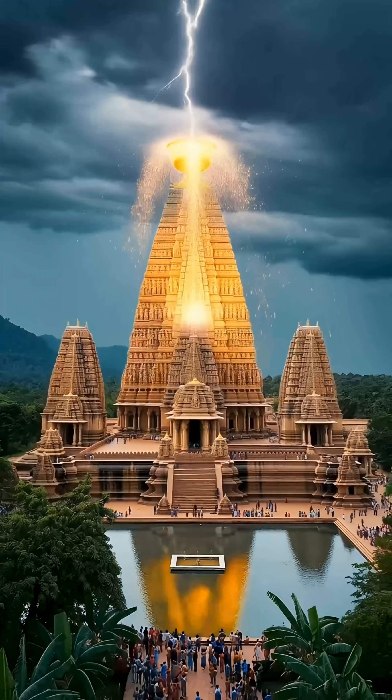As these metals are extremely good conductors of electricity, whenever a lightning strikes in ancient days, this kalasham used to act like a lightning arrester and the whole temple used to act like an earth, due to which the lightning strike would be grounded and the surrounding region would be protected.